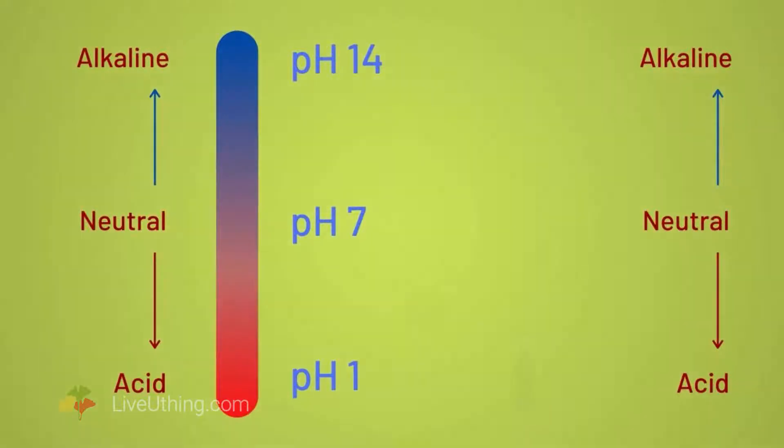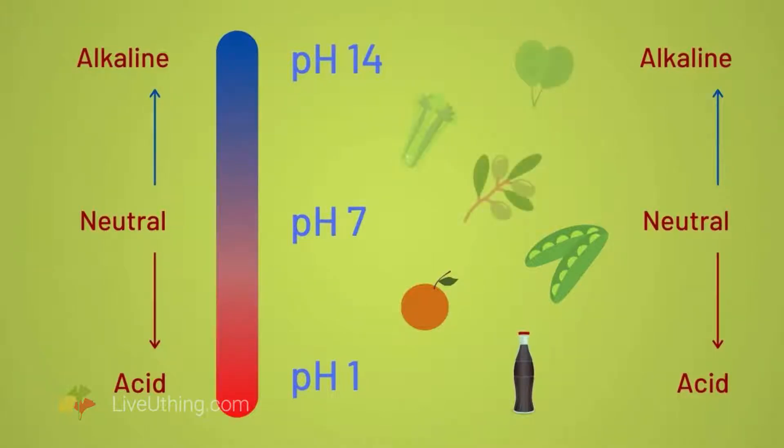For example, peas, oranges, and Coca-Cola are all acidic, but not to the same degree. Peas are less acid than oranges, and oranges are less acid than Coca-Cola. pH charts can be very revealing. Exactly the same rule applies to pH above 7 — the further away from 7, the more alkaline something is. For example, spinach is more alkaline than celery, and celery is more alkaline than olives.